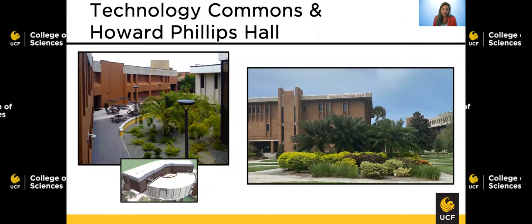Technology Commons is first a facility where you're going to find expansive study spaces, state-of-the-art computer labs, and a student-focused computer support center. But in addition, on the second floor of Tech Commons is where you're going to find the statistics and actuarial sciences department — the whole department is here, so you're going to find all the faculty and the advising offices within this building.